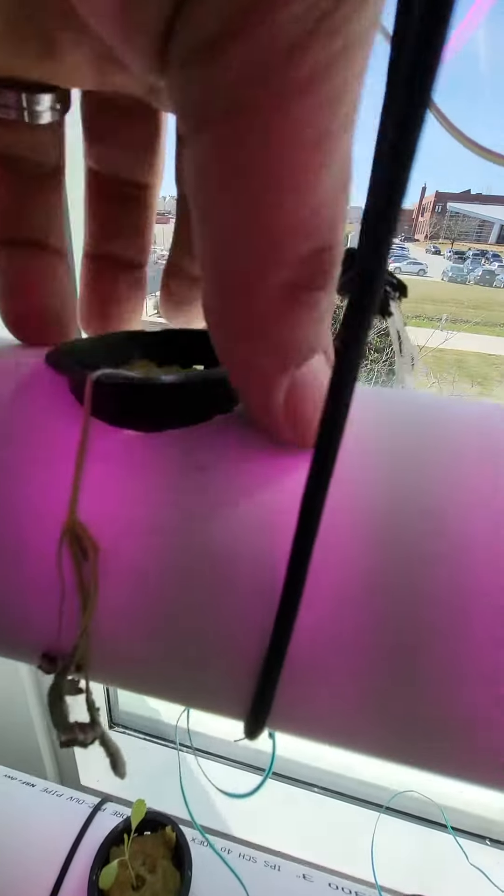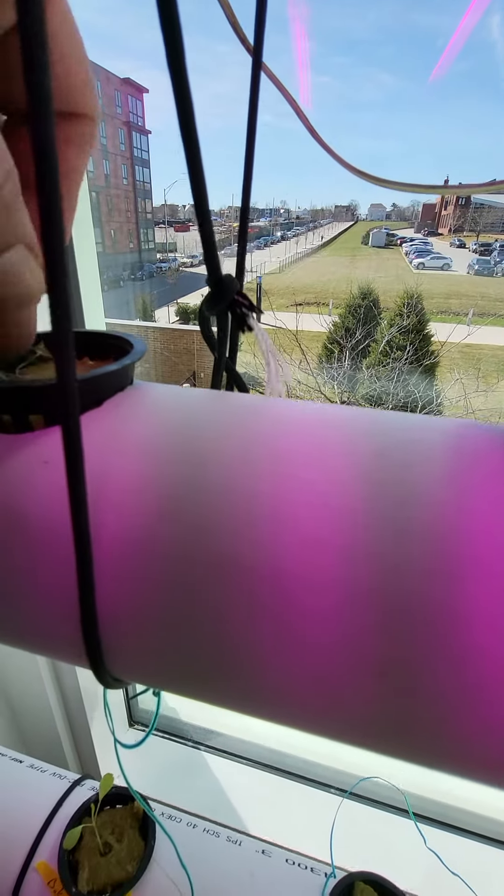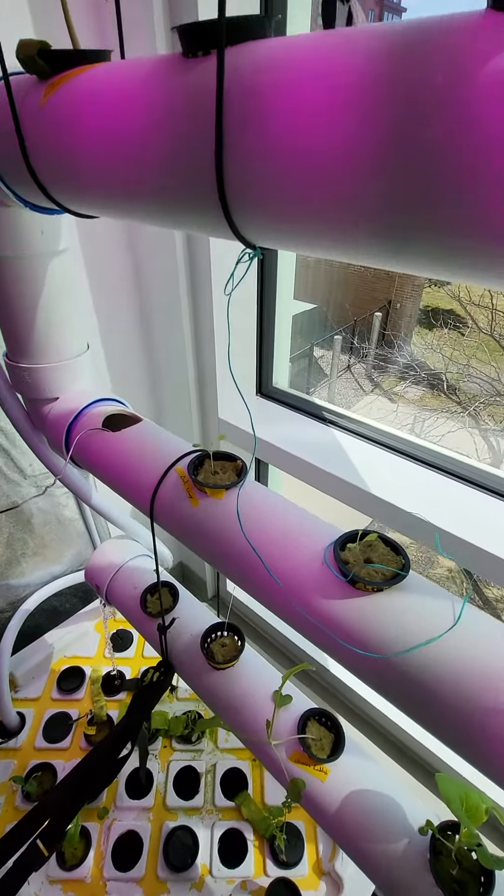This one dried out unfortunately. The roots haven't developed — never got wet. We'll pull it. Throw it away.